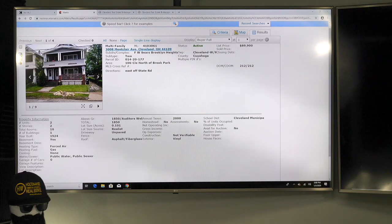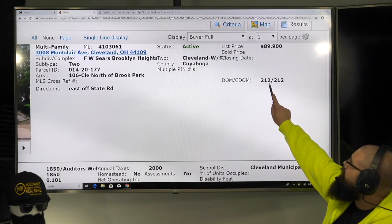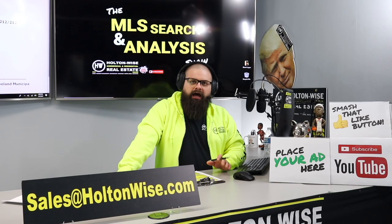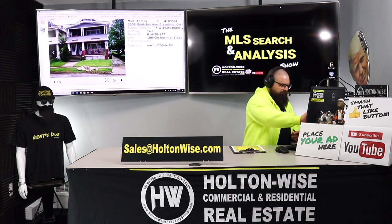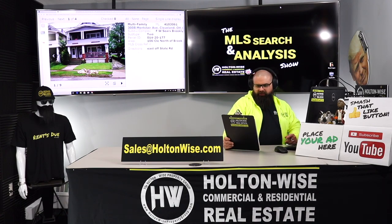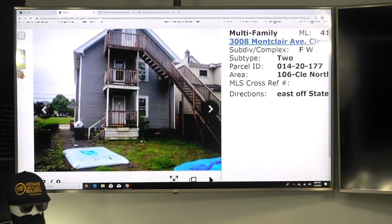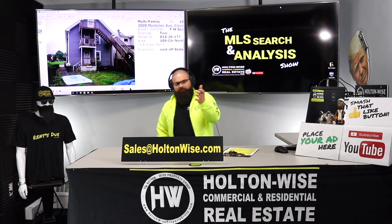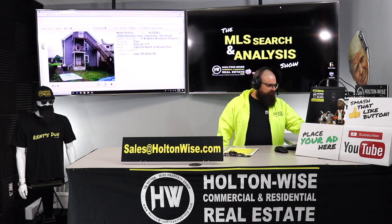Since you really want that three- or four-unit property to stretch your funds, I think this particular property could make some sense for you — there's some serious hidden value. 3008 Montclair Avenue, Cleveland, Ohio 44109, listed for $89,900 and on the market for 212 days. That is the hidden value — that's why I chose this. It's a traditional old Brooklyn duplex, and don't get shocked by the pictures — they aren't going to look hot. That's why everybody else has looked at this listing for over 200 days and nobody wants it.